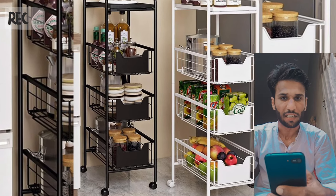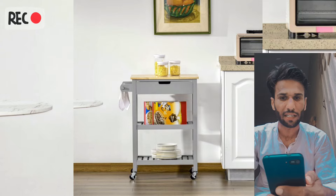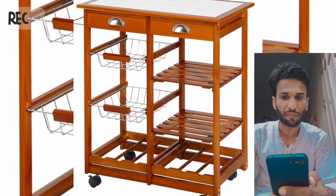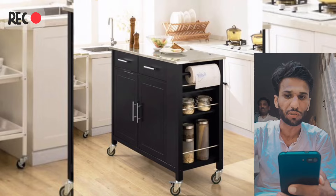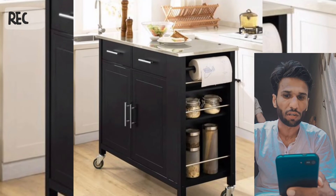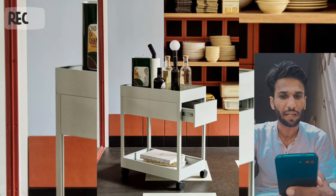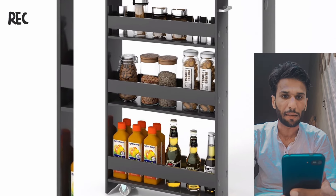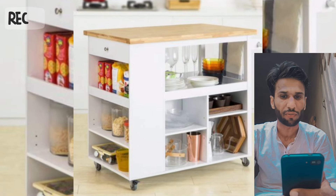Next is the trolley with a breakfast counter — a design that includes the breakfast counter with stools. YouTube video: modular kitchen trolley with breakfast counter by Home Decor. Inside, a modular utility trolley — a compact design that stores utilities and appliances.